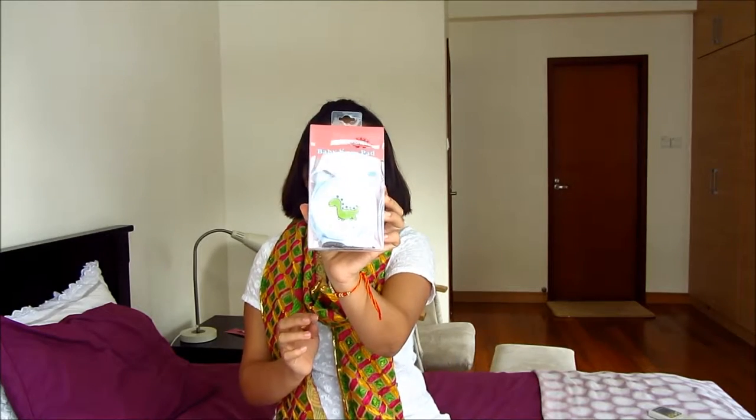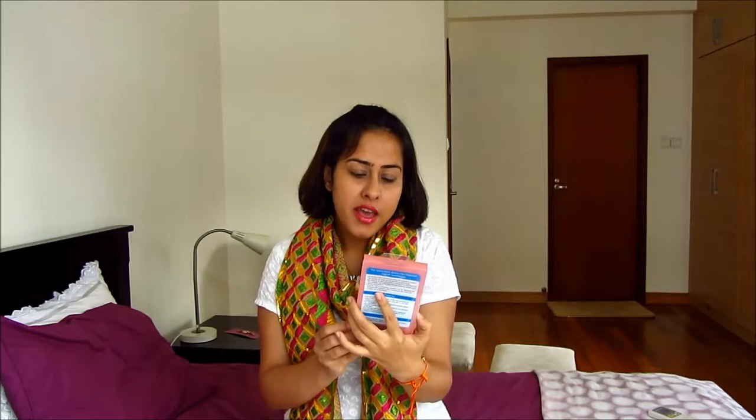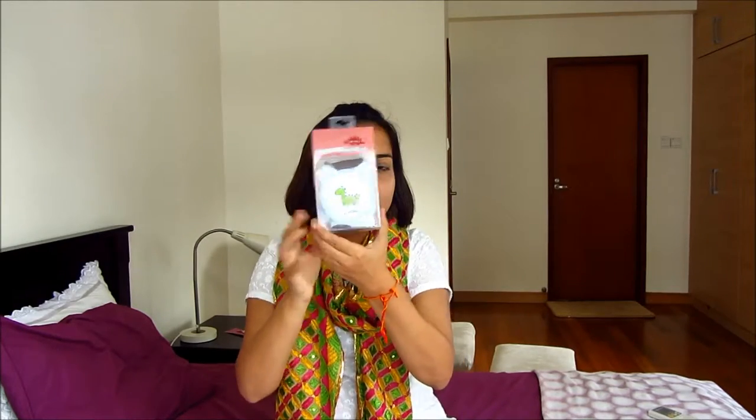I also got these cute baby knee pads. They're from a Korean brand called Air Cell and they help protect the knees once they start walking and falling down. I don't think they'll be much help when crawling because they'll slip off, but once they're walking — or doing that wobbly walk when they first start — and he falls, it will protect his knees.